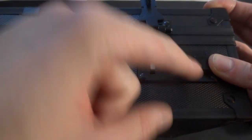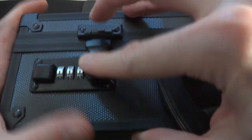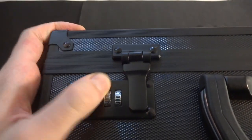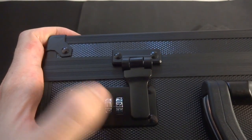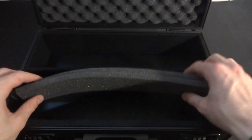Align the dials so the middle — the highest point of the circle — is what you want to set to. I've set this one to 1-1-1, and I'll do the same on the other side: push in, set it to 1-1-1. Now it should only open on that combination. Spin them around — yeah, it's definitely locked. That's a solid lock too. Going to 1-1-1 — boom! Solidly locked. I really like the locking mechanism. All metal, feels really good quality.